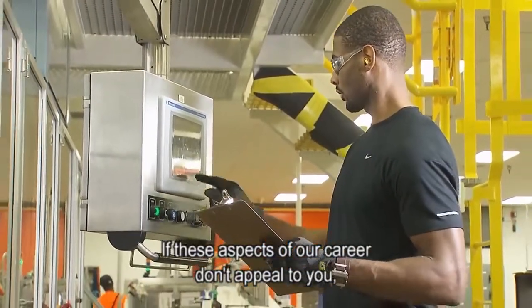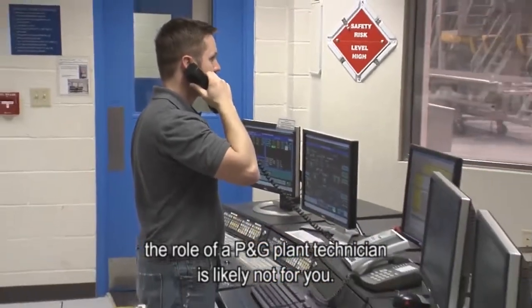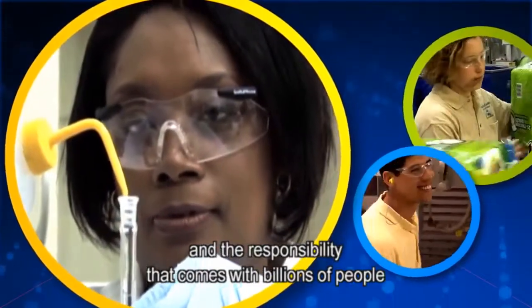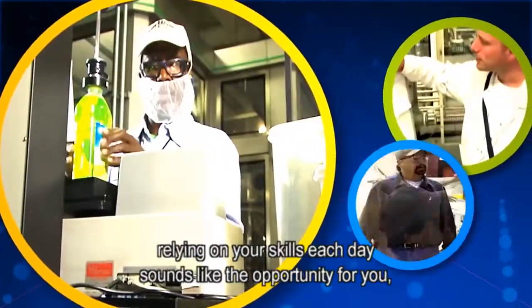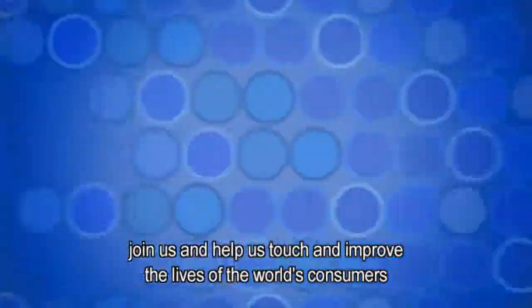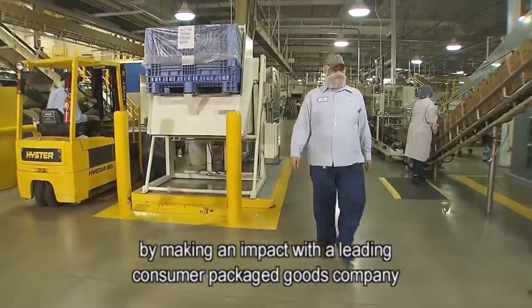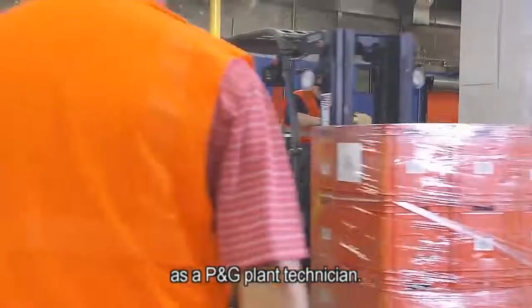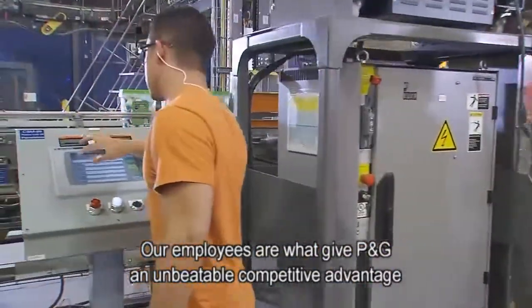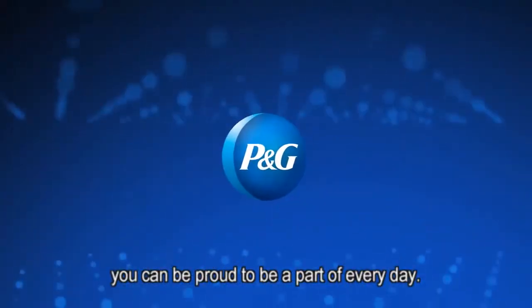If these aspects of our career don't appeal to you, the role of a P&G plant technician is likely not for you. If our team-oriented environment and the responsibility that comes with billions of people relying on your skills each day sounds like the opportunity for you, join us and help us touch and improve the lives of the world's consumers by making an impact with the leading consumer packaged goods company as a P&G plant technician. Our employees are what give P&G an unbeatable competitive advantage you can be proud to be a part of every day.